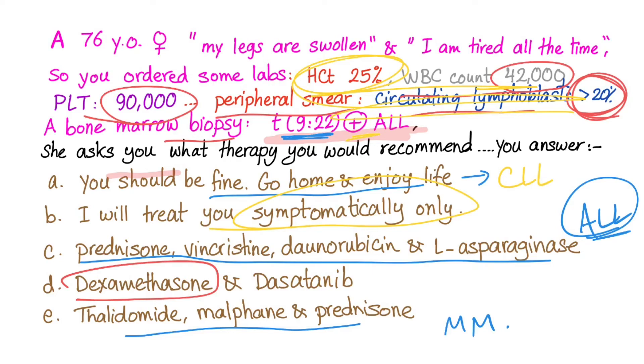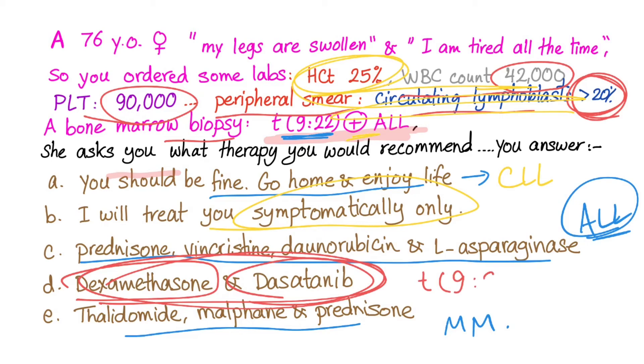Dexamethasone plus dasatinib is the correct answer because she has the t(9;22) translocation — Philadelphia chromosome positive — treated by a tyrosine kinase inhibitor. Anything ending in '-tinib,' such as imatinib or dasatinib, targets this. So D is the correct answer. Please subscribe and share the videos — see you in the next one!